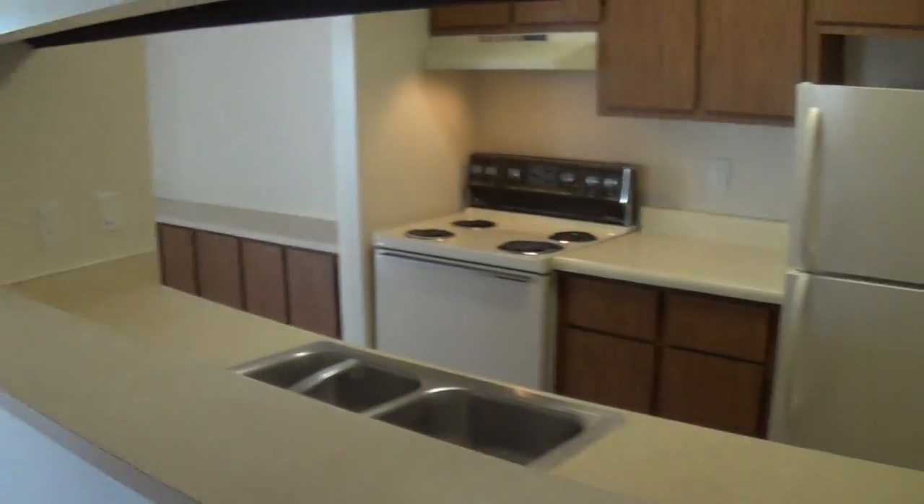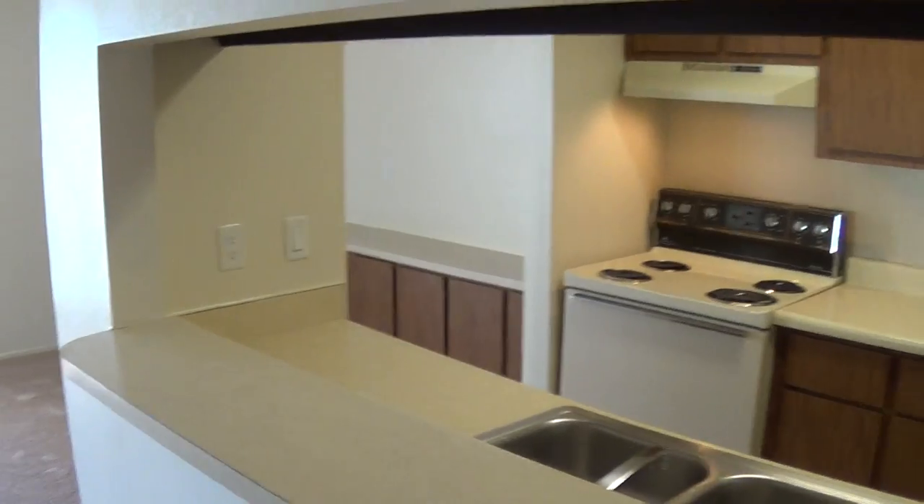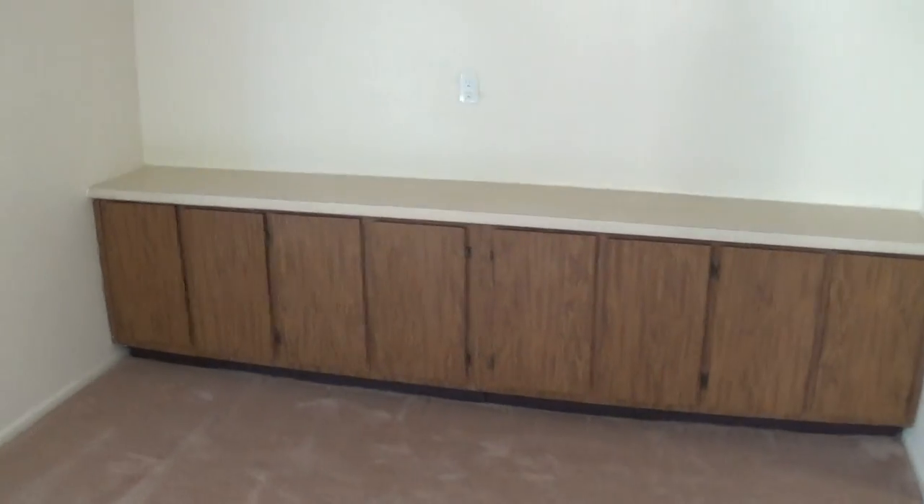In the hallway, we've got a nice pantry or linen closet. Modern kitchens. This is our nice breakfast bar. Lots of cabinet space. And then in the dining room, we all have ceiling fans and built-in cabinetry.